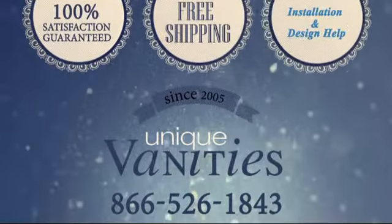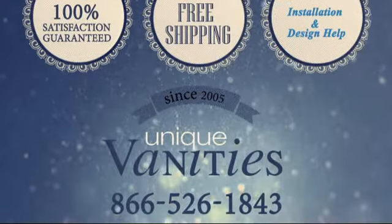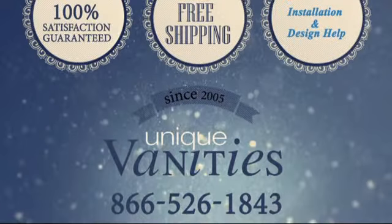Fall in love with your bathroom by adding this unique double-sink vanity. You deserve it. Order online today at uniquevanities.com or call us at 866-526-1843.